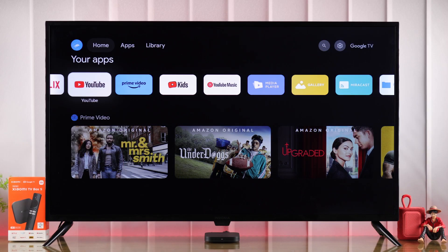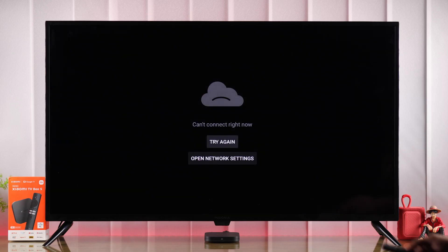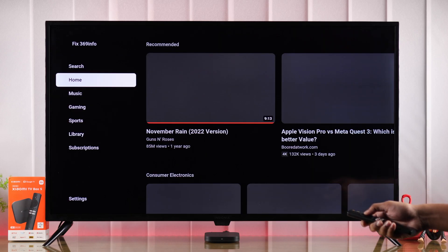If the YouTube app on your Xiaomi TV Box second generation is not working, not opening, or crashing midway — if it shows an error that says 'can't connect right now' and the YouTube app isn't loading and you're stuck in a black screen — then I'll show you some very easy ways to get YouTube up and running again on your Mi TV Box.